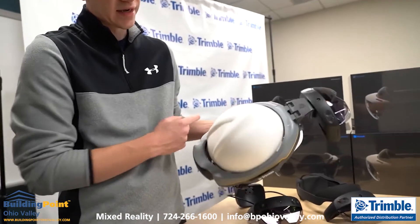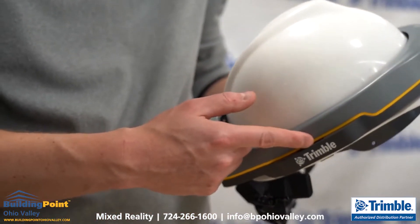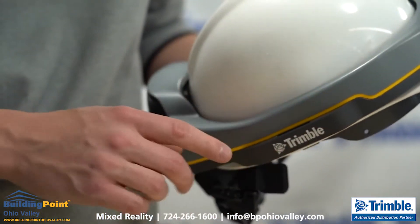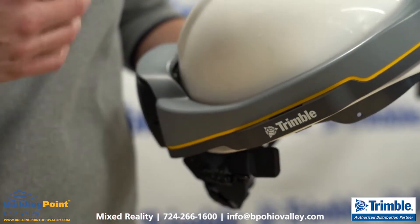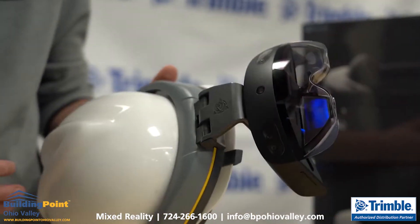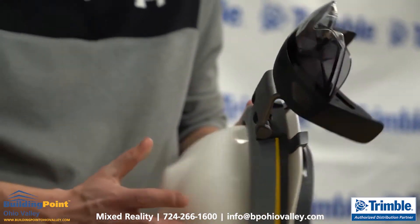On the side of the XR10, we recreated the accessory mounts that you'll see on most industry-standard hardhats. This is very important because you can still have your XR10 on your hardhat and snap on earmuffs, chin straps, or face shields, depending on what's required out on your construction site.